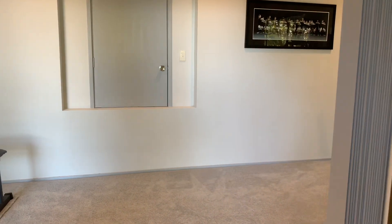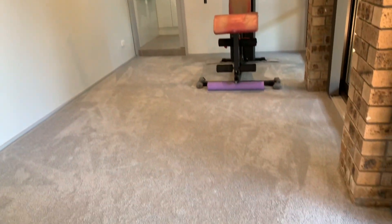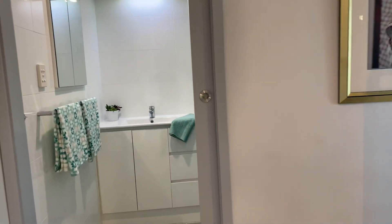Here is a really flexible space — they've got it set up as a gym at the moment, but you do have an ensuite there. You could have it as a bedroom, or it'd be great to put a kitchenette here if you want a little separate area.